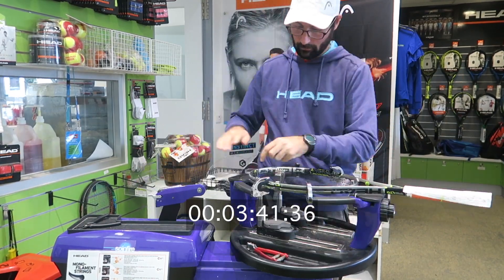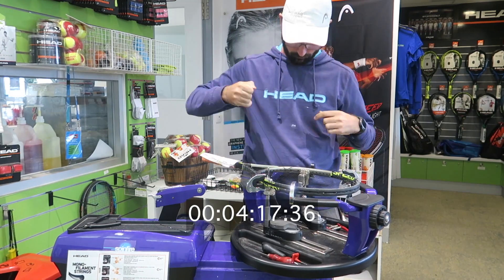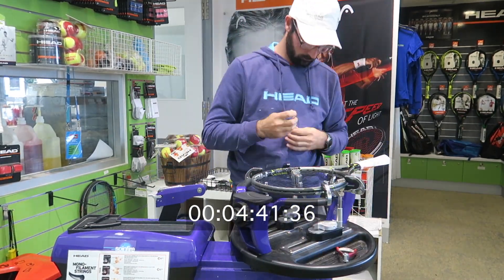Our top-of-the-range electronic restring machine ensures every restring is to your perfect specification. Our racket technicians are experienced stringers who are all high-level players and use the string they recommend.